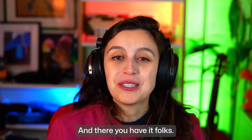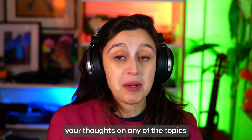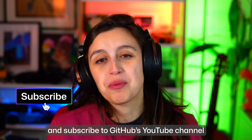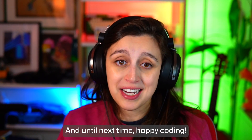And there you have it folks, we're ending February with a splash. Let me know in the comments your thoughts on any of the topics we discussed this week. And if you liked this episode, smash that like button and subscribe to GitHub's YouTube channel for all of your nerdy needs. Until next time, happy coding.